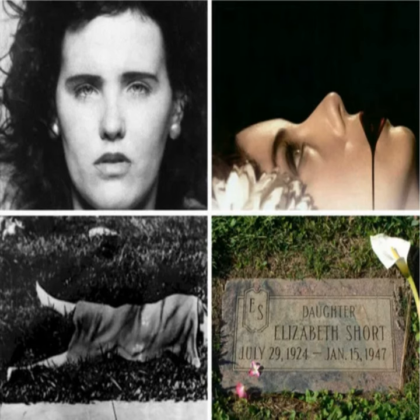Marks around her legs, wrist, neck, and right thigh showed that she was tied with a rope or wire prior to her death. Police believed she had been bound and tortured before her murderer carried the body to Lover's Lane, or Norton Avenue, for disposal.